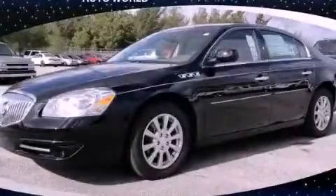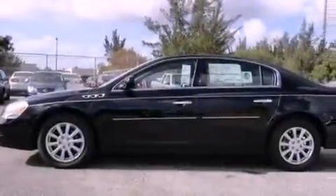This is a 2011 Buick Lucerne. It features a six-cylinder engine and an automatic transmission.